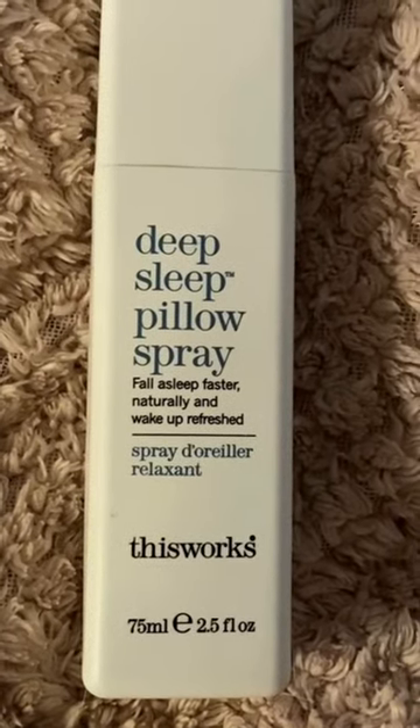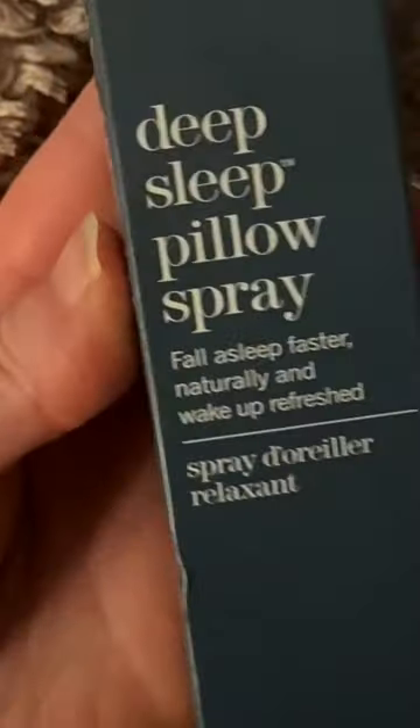This pillow spray is really good. It is a beautiful lavender scent and all you need to do is just spray a little bit on your pillow before you go to bed, leave it a little while and then get into bed all cozy and relaxed, ready for a good night's sleep.